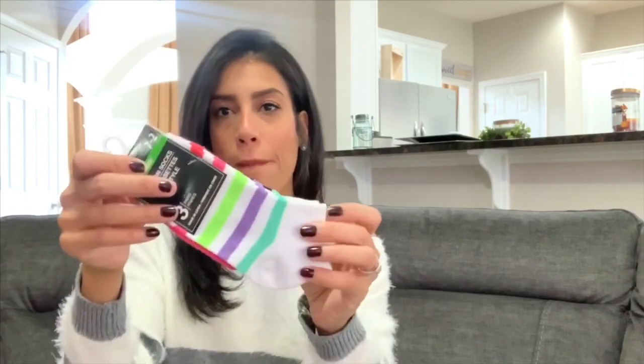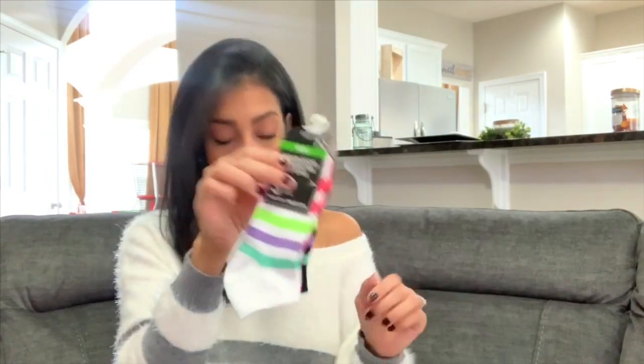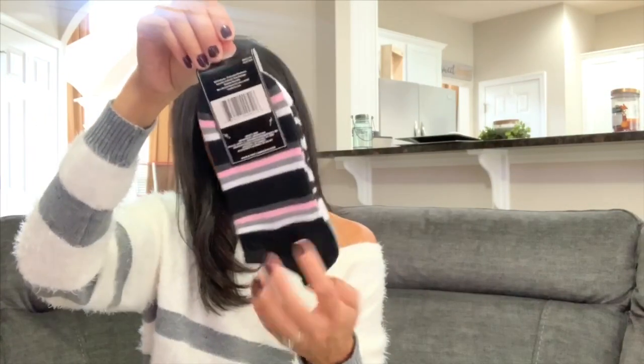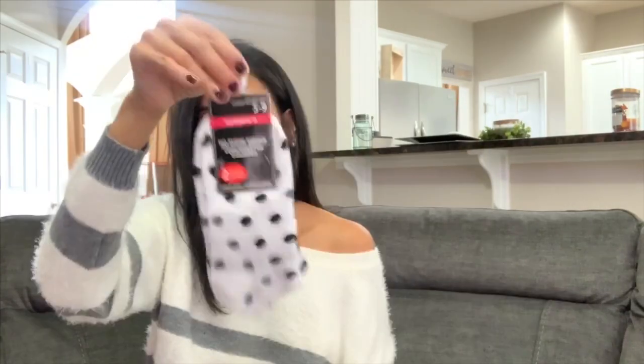I've bought socks from Dollar Tree for the kids before — the Essie brand is amazing. I also bought myself some new socks. I grabbed women's athletic low-cut socks with two white pairs, then three packs of women's no-show socks with two pairs each — white and gray with stripes in the back. I also picked up a pack with a leopard print pair and a striped pair, and a final pack with polka dots and stripes. The quality feels really good, so hopefully they'll last.